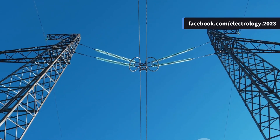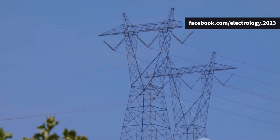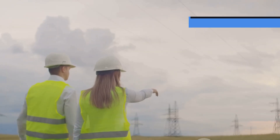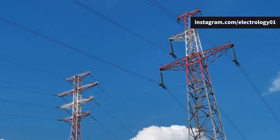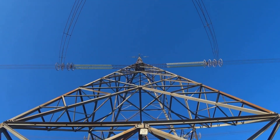Have you ever thought why transmission towers are built so tall, or why those wires in the sky sometimes look like they are hanging loosely and sometimes tight? Well, these are not just random design choices — they are carefully decided by engineers. Today we are going to explore the mechanical principles behind overhead transmission lines.